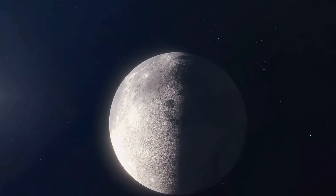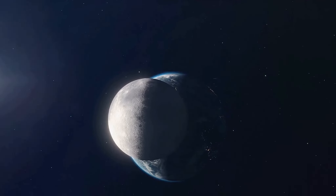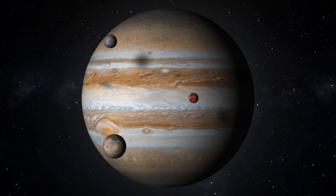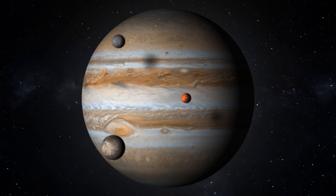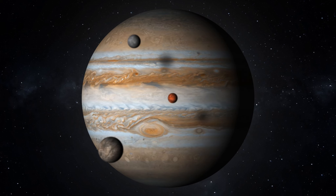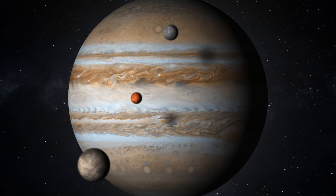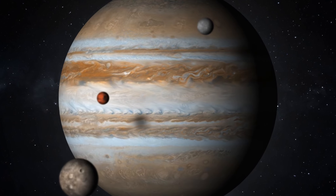The number of moons orbiting a planet can tell us a lot about its composition, history, and position in the solar system. But why such a vast difference between Earth and Jupiter? Is it due to their size, their location, or something else altogether? We're about to embark on a journey through the cosmos, exploring these celestial bodies, their origins, and the intriguing reasons behind their number. So buckle up, space enthusiasts, as we delve deeper into this celestial mystery.